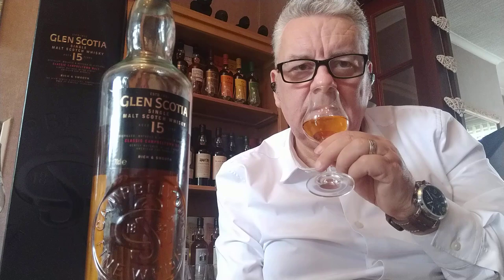Let's nose it. It's a lovely gold colour. If there is colour added to this, there's not much. I'm not seeing much of it and I can't get any taste of colour added.